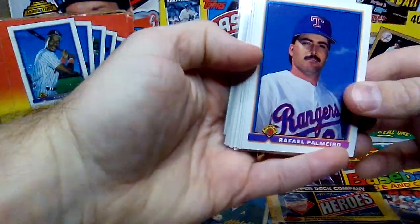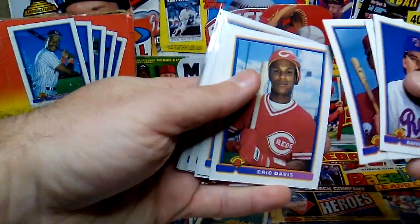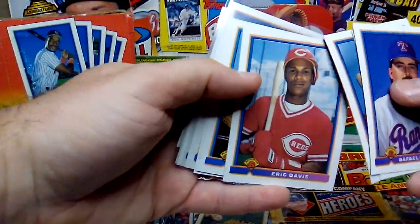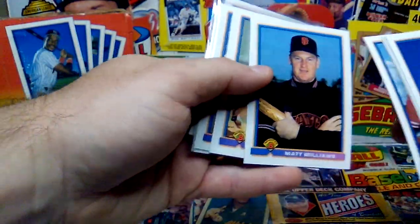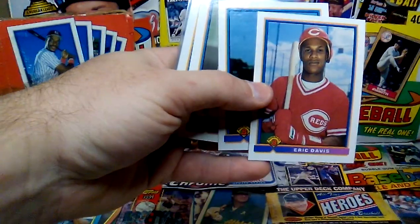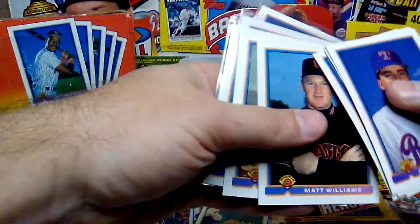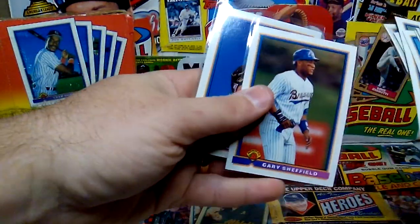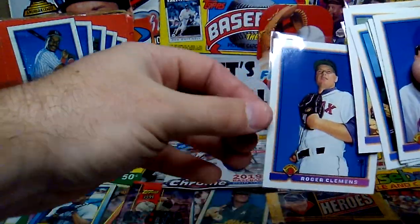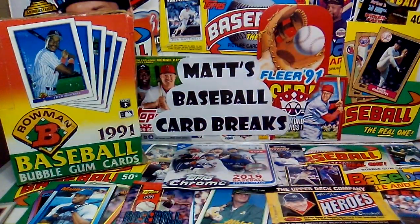And then these were my non-Hall of Fame stars. We've got Palmeiro, Mattingly, Dale Murphy — who should be in the Hall — Eric Davis, Matt Williams, Doc Gooden, Big Mac, Gary Sheffield, and Clemens. Some of these guys will eventually be in the Hall of Fame, I believe, but as of right now they are not.